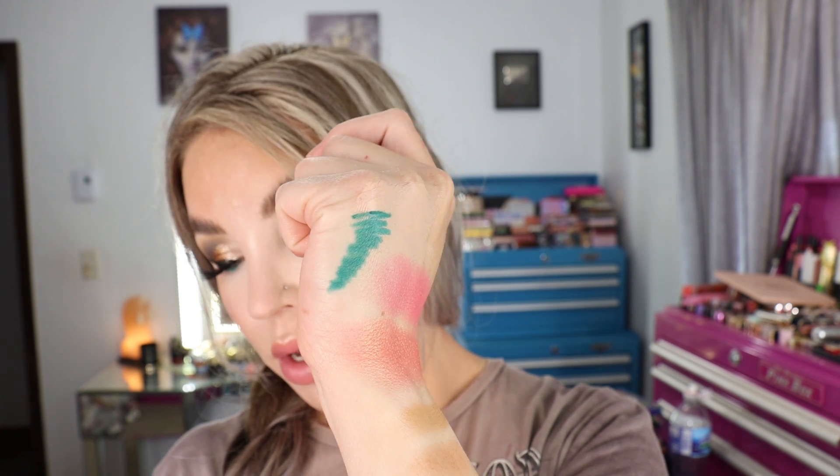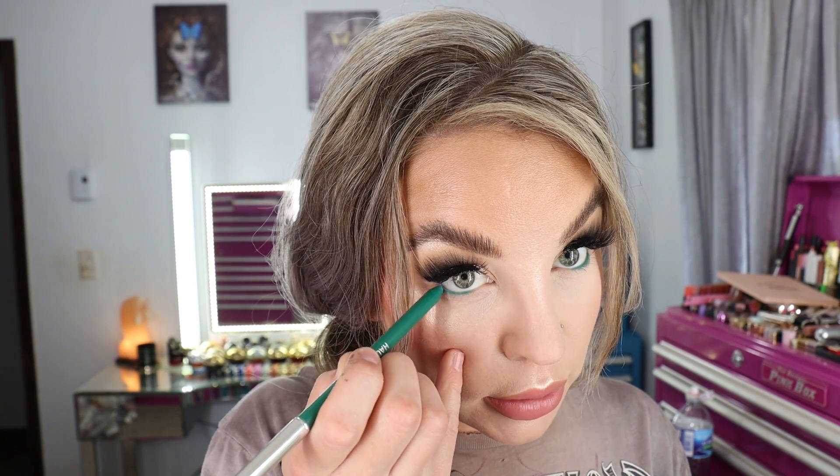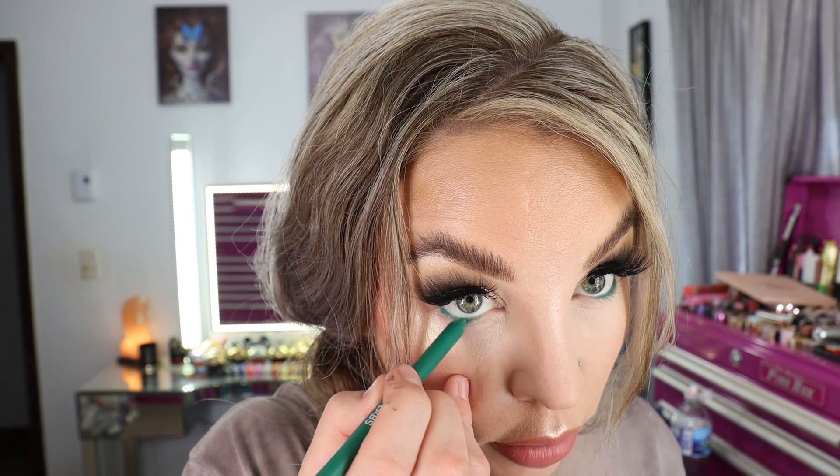Nice pigmentation — you can just grab it and go back and forth on the waterline on each side, then go back over it to intensify it. It grabs onto the waterline really well. The shade is Teal Matte. I've had it on the lower waterline for about three hours now. When I went to touch up the outer corner, it had set down and I had to go over it a few times because it was lifting up already-applied product — which a lot of long-wearing pencils do because they dry down so hard.